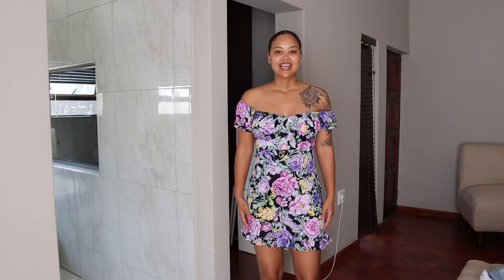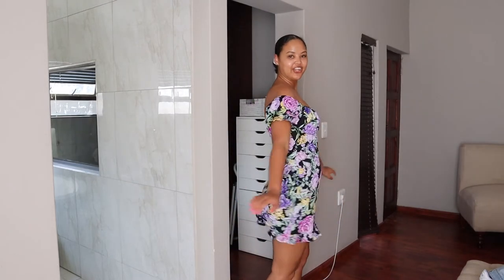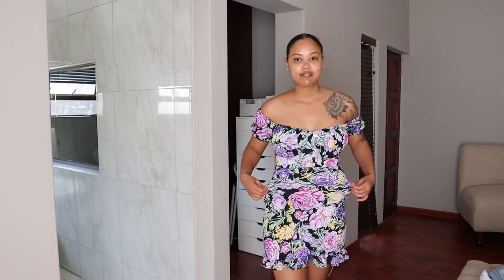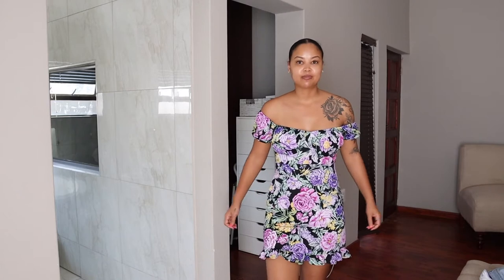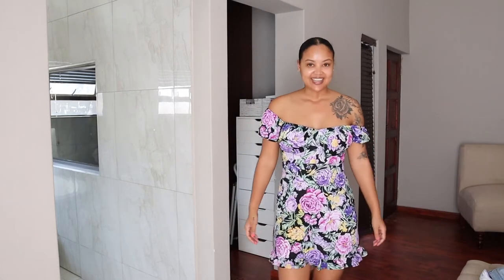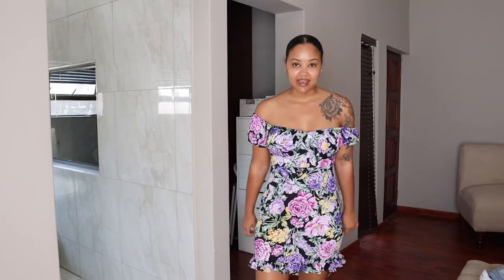This is a Supré dress, a large as well, and it's a little — well, I can't really bend in this, but it has such nice stretch fabric so it's going to be quite comfortable. I really, really love it, especially the ruffle at the bottom — I think it's so cute.